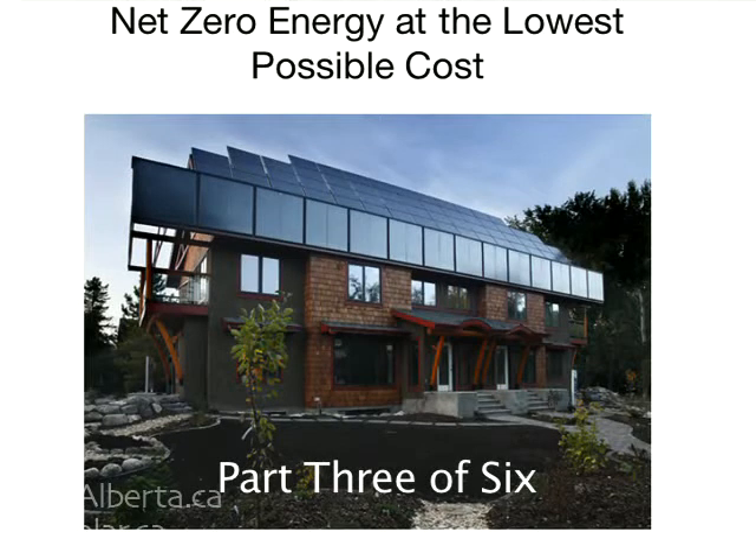I want to talk about a concept that hit us between the eyes when we were working on the Riverdale project. We had to reach net zero at the lowest possible incremental cost. We realized that any energy we didn't save by making the envelope better or by reducing lighting and appliance loads was going to increase the size of our photovoltaic array — and we knew that was going to cost, at that time, $7 or $8 per kilowatt per year of capacity.